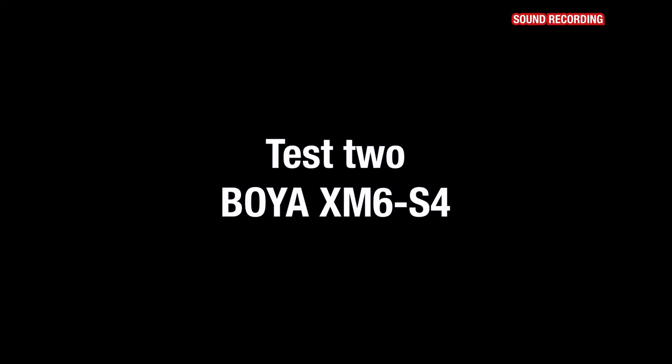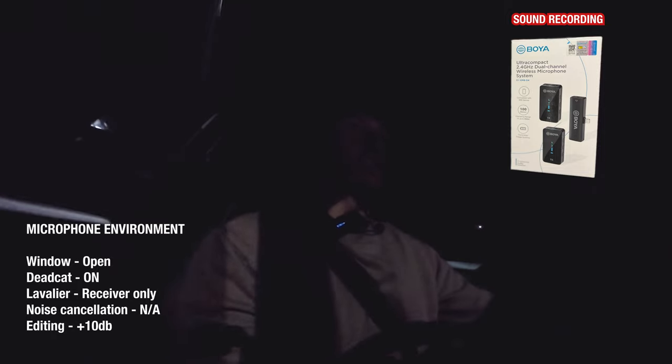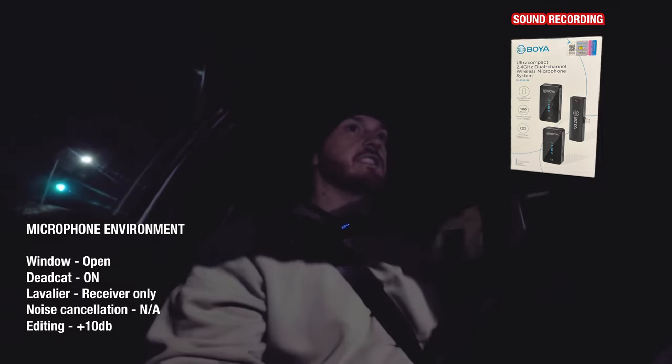Now I'm going to open my window — only to there because I've got the camera attached to it. We'll go down the faster road first and when I come back up I can see if the dead cat actually does anything on top of this microphone. There's a lot of ambient noise: traffic, wind, and busyness on the roundabout. That's quite a bit of wind noise.